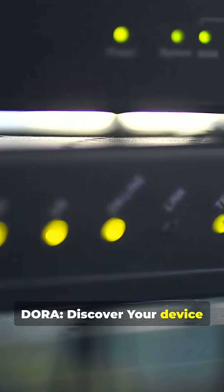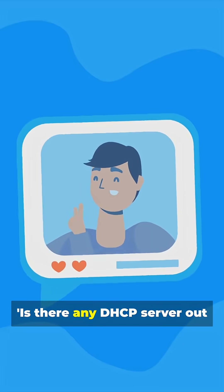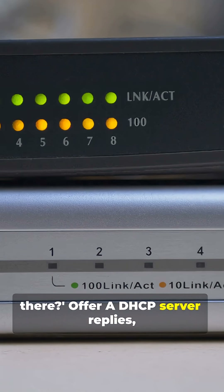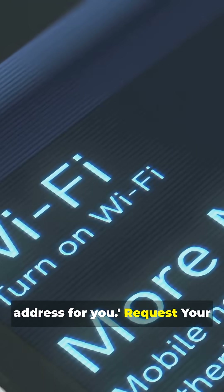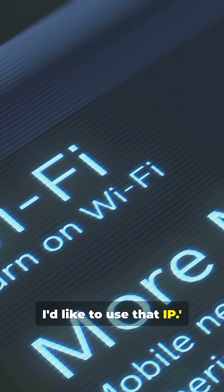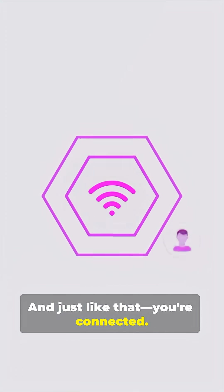Discover: your device sends a broadcast message asking, 'Is there any DHCP server out there?' Offer: a DHCP server replies, 'I have an available IP address for you.' Request: your device responds, 'Yes, I'd like to use that IP.' Acknowledge: the server confirms the assignment and leases the IP to your device — and just like that, you're connected.